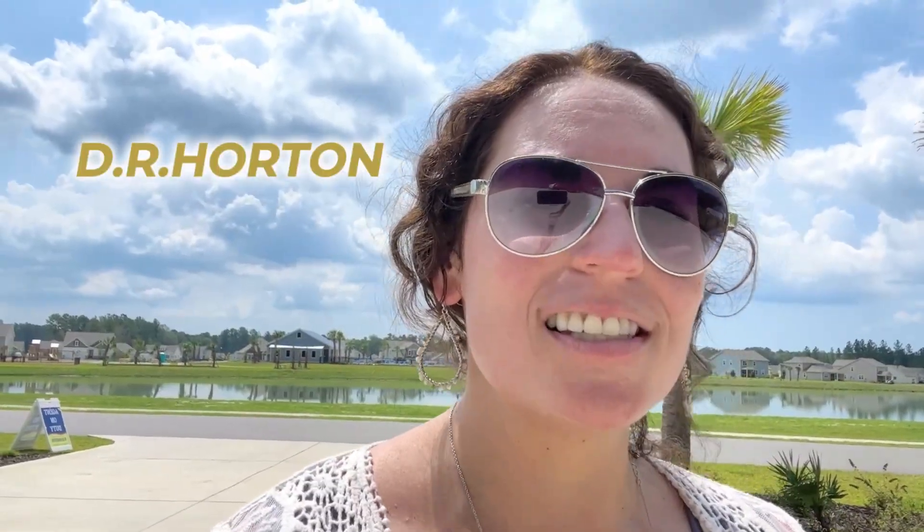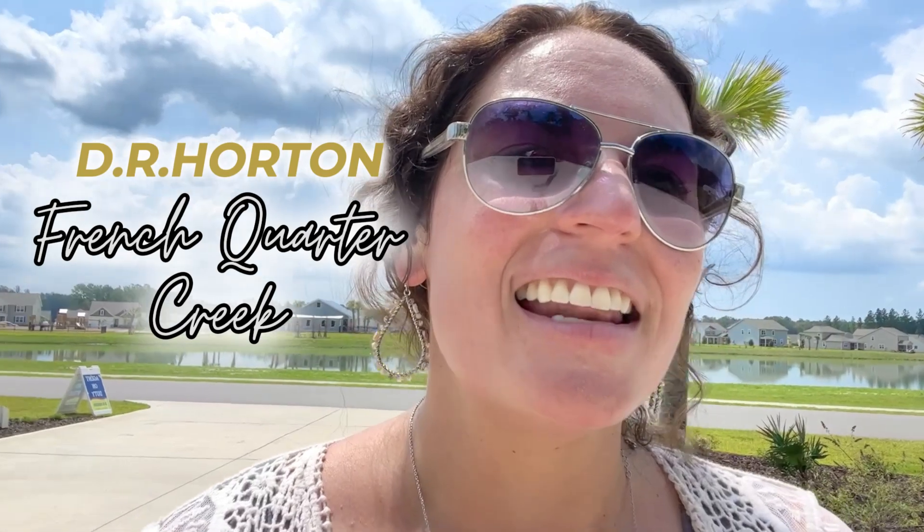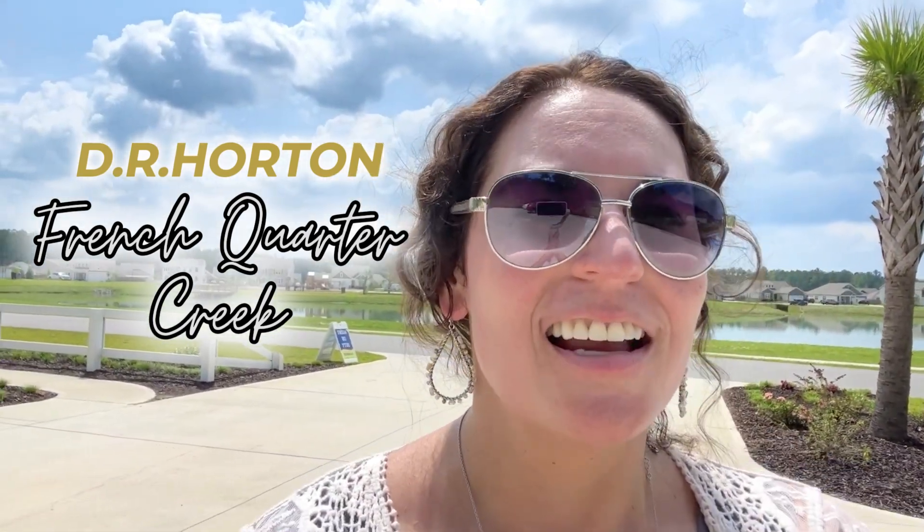Right now I'm at DR Horton's community called French Quarter Creek, and it is really beautiful here. I'm going to go ahead and take you on a little tour. Let's get into it.